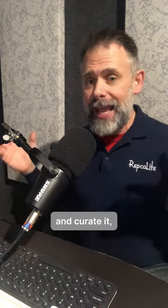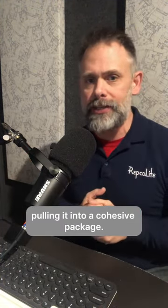Next, consider bringing in a designer. Most designers have services they can offer for any budget range, and a designer can help you take all that you love and curate it, pulling it into a cohesive package.